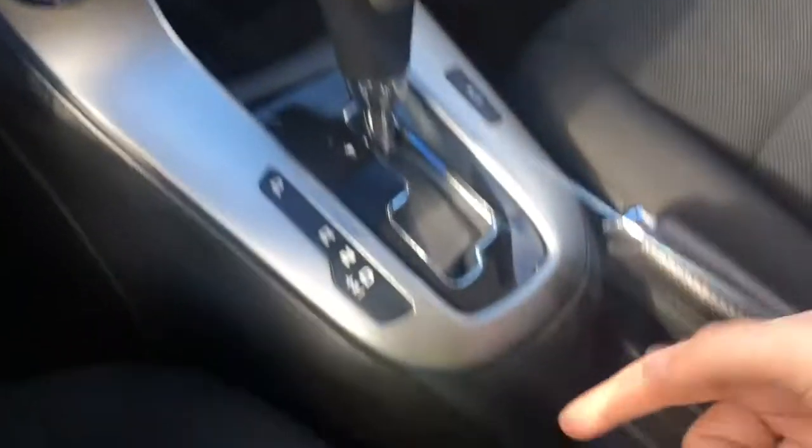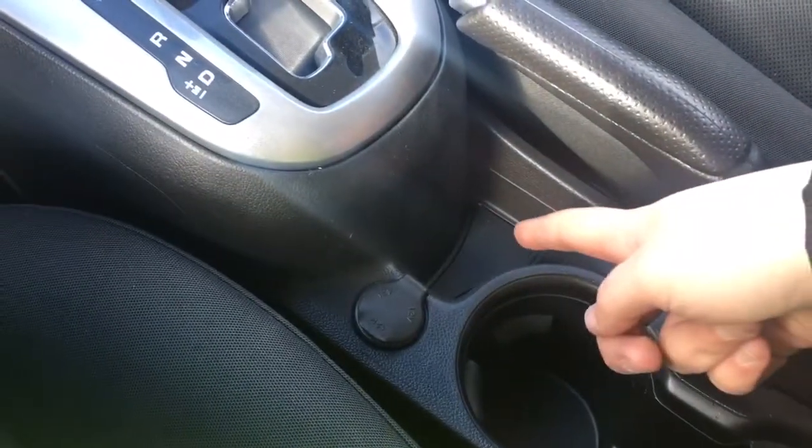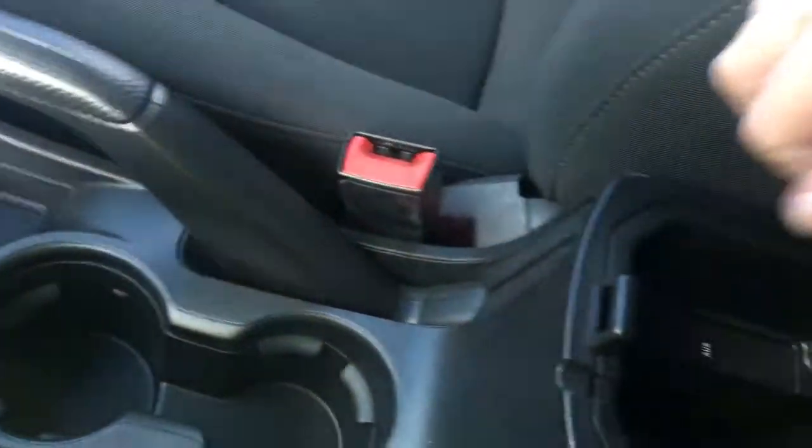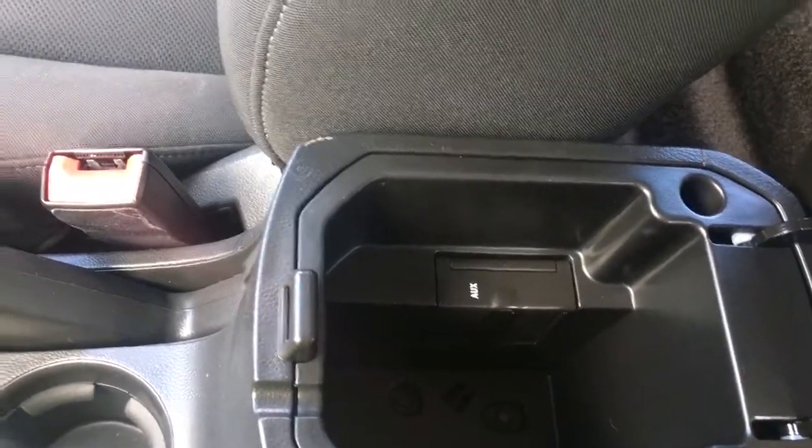Automatic select shifter. A 12-volt just below. A couple of cup holders. Another little cubby. Your emergency brake. And in your armrest, you have plenty of storage, as well as your auxiliary line in.